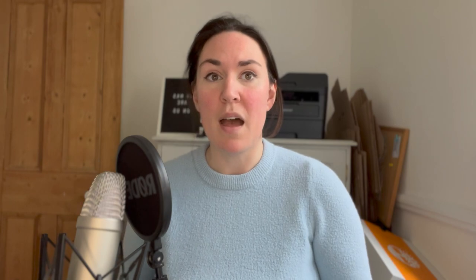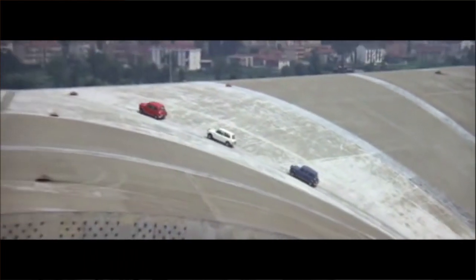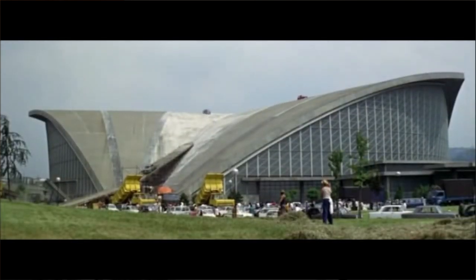You can also visit the Torino Palavella — my pronunciation is probably not perfect. It's a really stunning part of Turin, and if you're a fan you'll remember there's another rooftop driving moment where the Minis take themselves up to three points on the distinctive whale-tail roof.